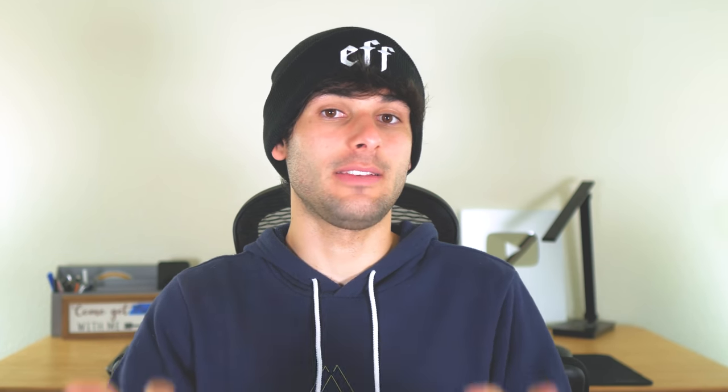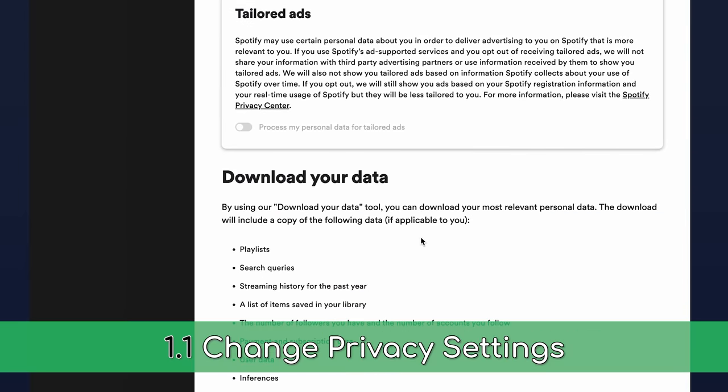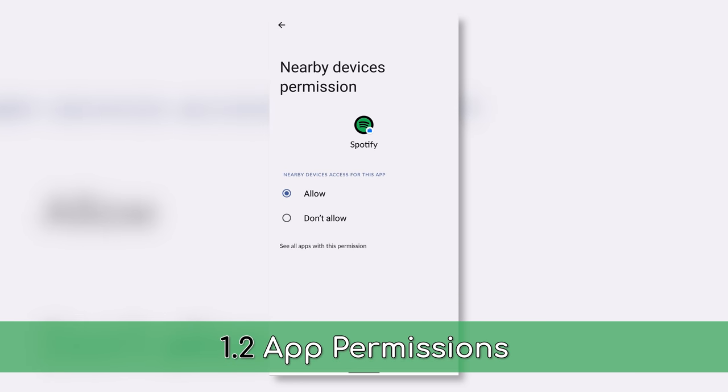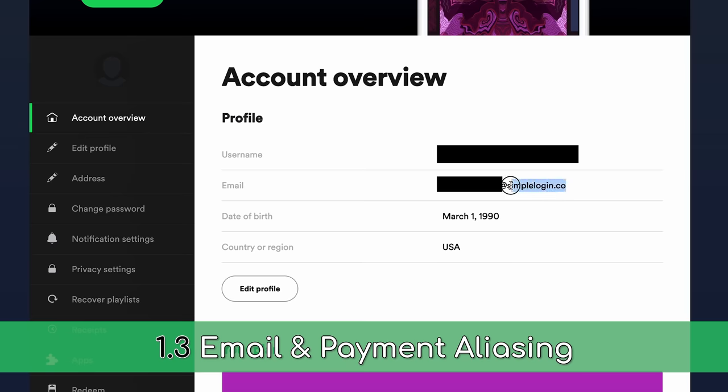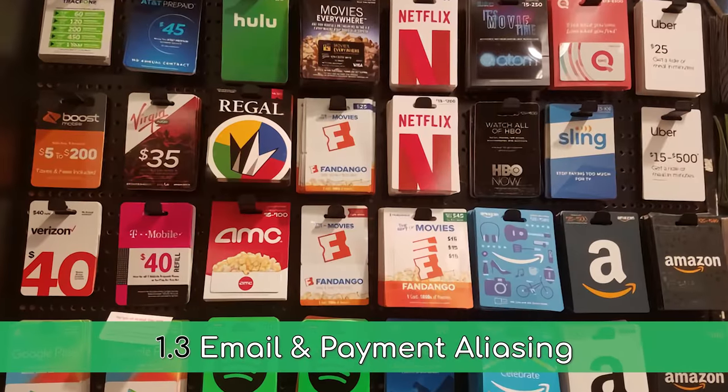While we encourage everyone to look at the decent and actually good options later in this video, we do have some steps to make these crap options slightly less crappy. Go into your service's settings and enable any privacy settings available to you, even if they're superficial at best. Only give them necessary information and permissions, and ideally use alias information with services like SimpleLogin, privacy.com, or better yet, obtaining gift cards IRL to pay privately.